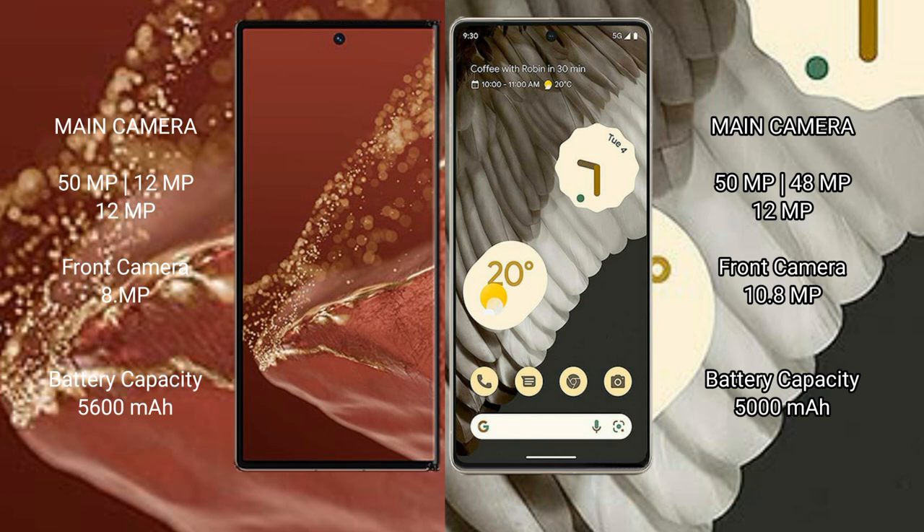Huawei Mate XT Ultimate packs a 5600mAh battery with 66W fast charging support. Google Pixel 7 Pro packs a 5000mAh battery with 23W fast charging support.